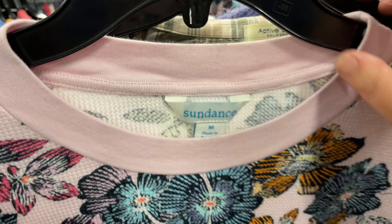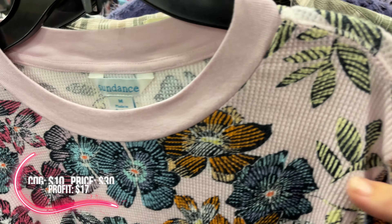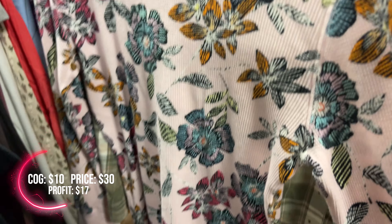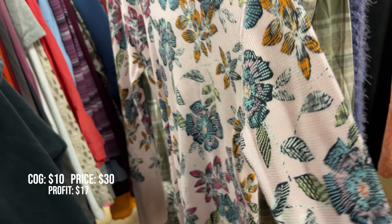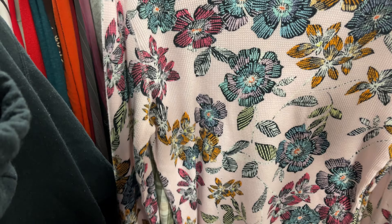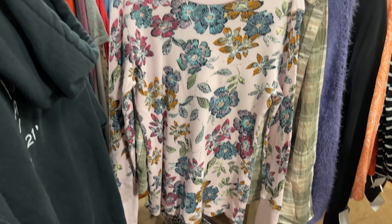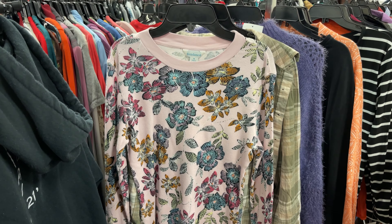Another brand I like to sell is Sundance. This is only a size medium, but it does have this really nice textured thermal knit and a really cute floral print. They are asking $10, which is pretty pricey I think, but I can usually get $25 to $30 for these shirts. So I think I'm going to pick it up.